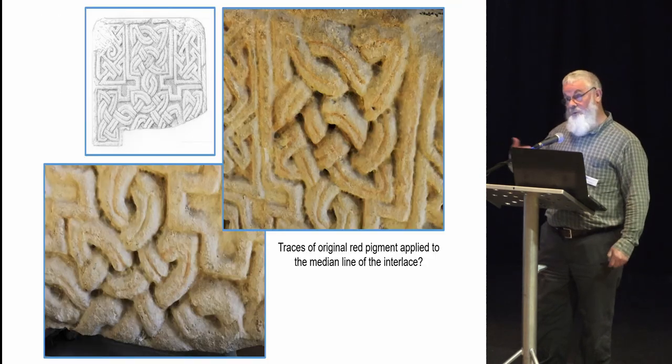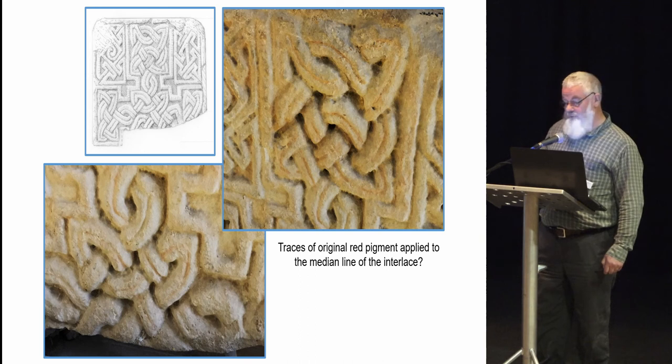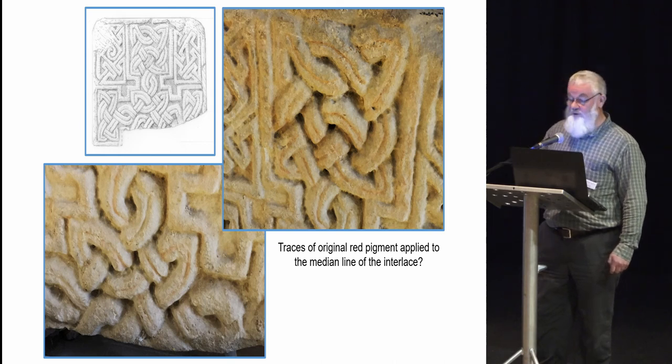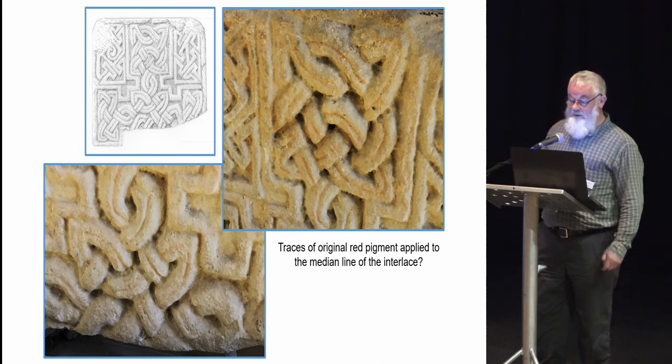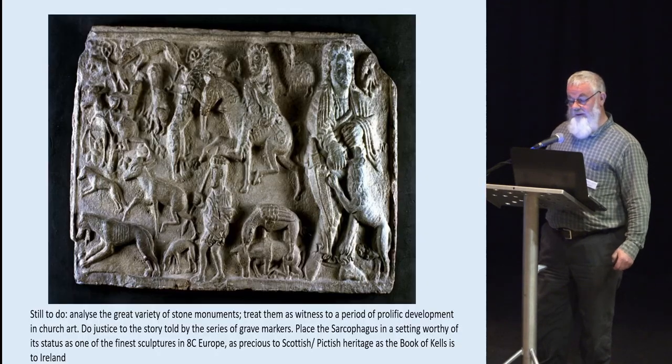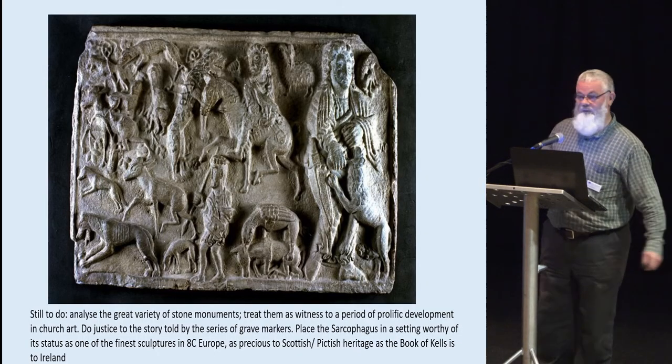Towards the end of our recording process, Jane spotted what might well be original pigment — a reddish line within the median line of the interlace on one or two stones. So there is a lot going on. At that, I will pass back over to Jane to finish off.